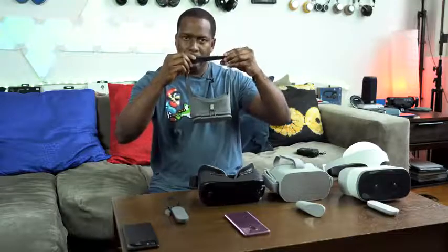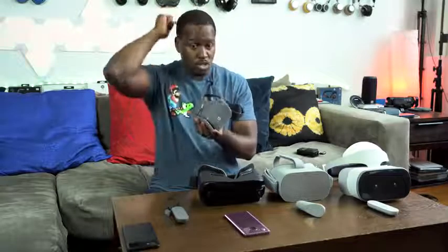Once you do that, you can customize the straps. I do wish it had an overarching strap, which some of the other headsets do have. In terms of use case, it's a really easy headset to use. The limitation is it's limited to smartphones that are Daydream-capable, which most new Android smartphones will actually support.